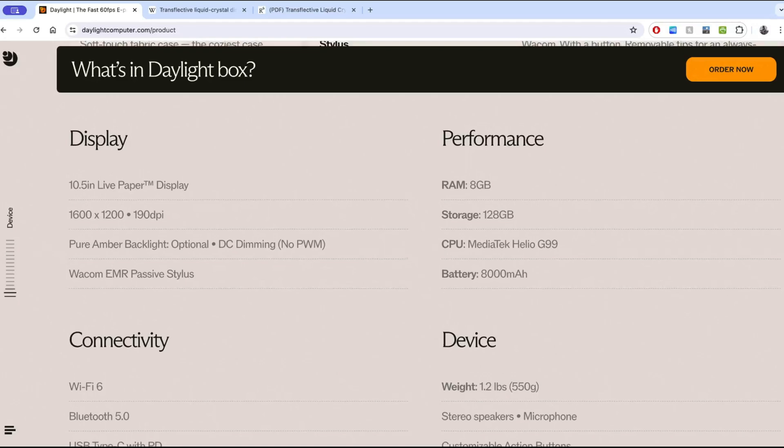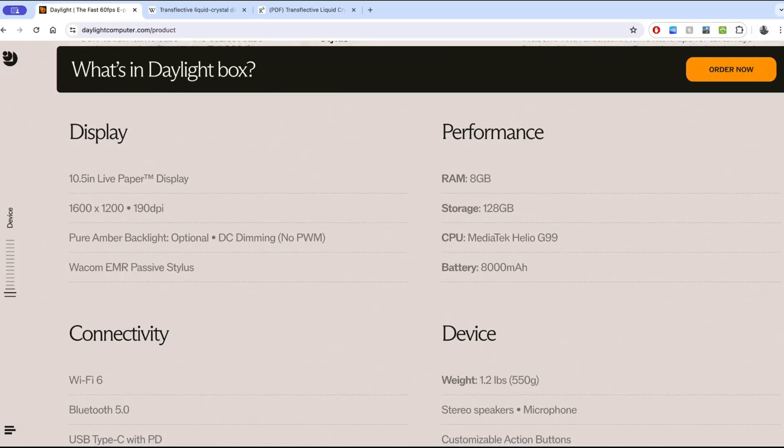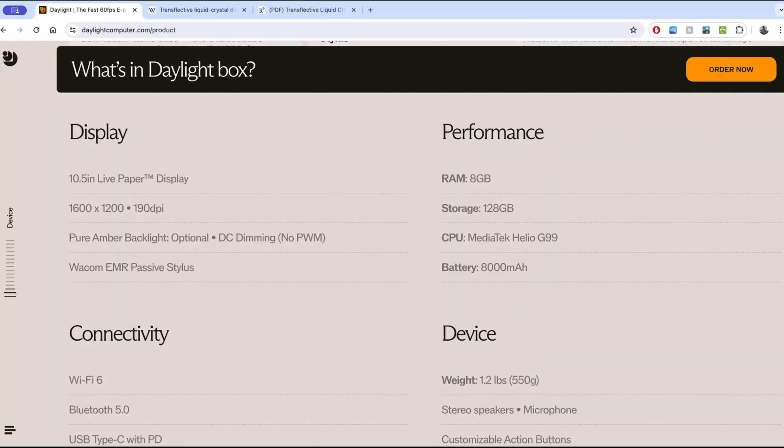Here are some stats: the display is a 10.5-inch live paper display at 1600 by 1200, which puts it at 190 DPI. That's interesting because DPI is a term mainly used for e-ink and newspaper, correlating to the dot matrix. LCD usually uses PPI to refer to resolution. So it's interesting they use DPI — a term e-ink should use — though e-ink itself typically uses PPI when it should be DPI. They're definitely trying to correlate this to e-ink even in the nomenclature. Also featured: pure amber backlight, optional DC dimming, and Wacom technology, so you should be able to use all your old e-ink styluses.